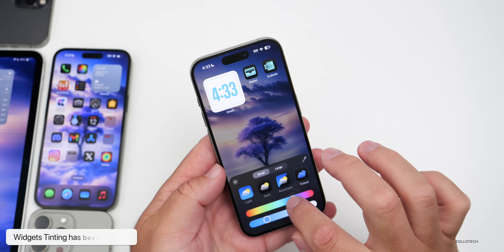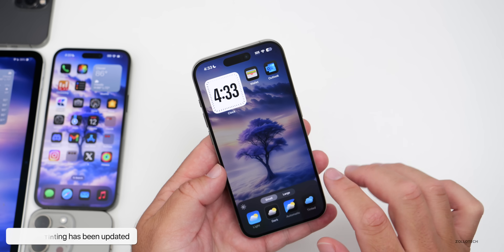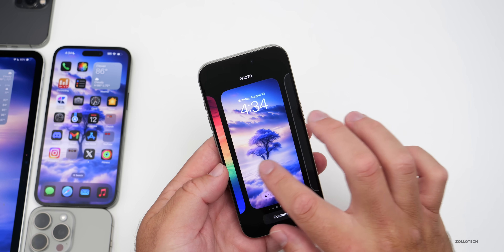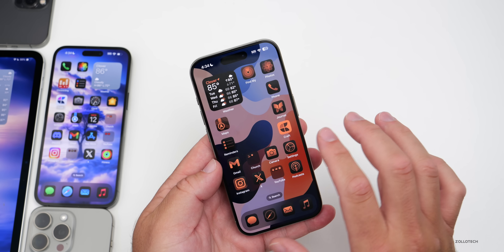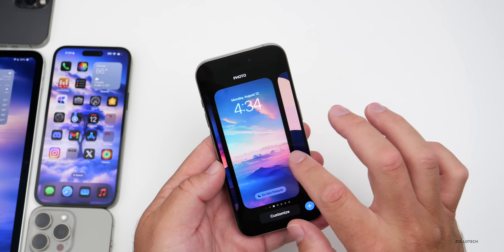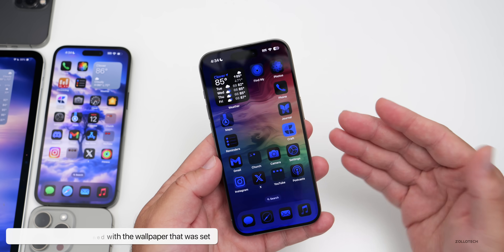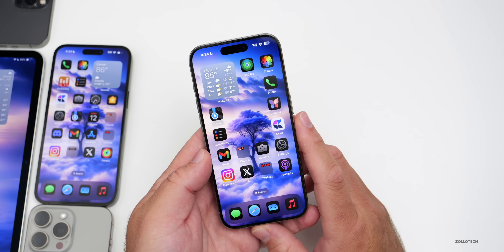Some of these tints don't look great — they're hard to see in terms of contrast — but they have updated the widgets a little bit. They've also changed it so that if you change your wallpaper, it actually retains the tint setting you had set before. Switching between wallpapers, you'll see it keeps the tint — that's something they've updated with beta 6 and public beta 4.